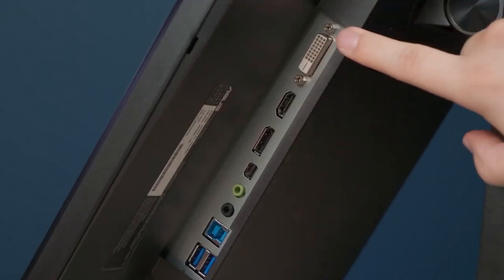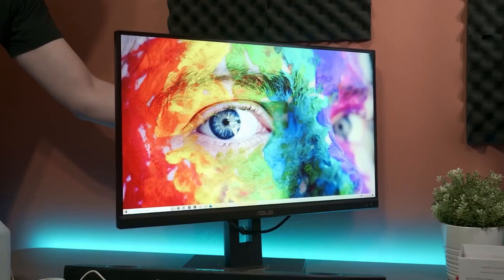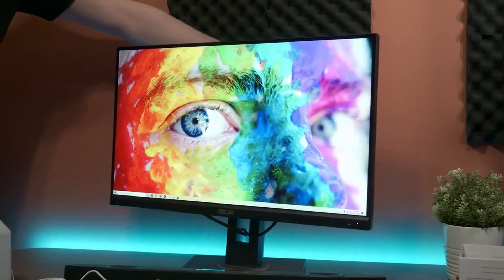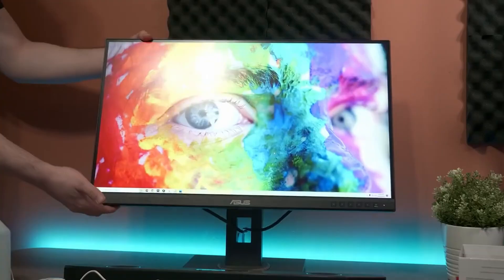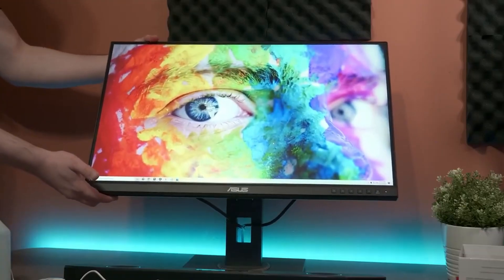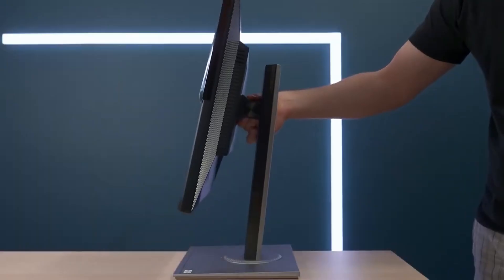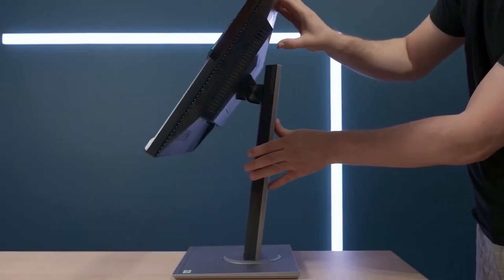Calman verified certification and factory calibration guarantee Delta-E less than two color accuracy. Asus's specially developed ProArt Preset and ProArt Palette features allow you to adjust countless color parameters. Connectivity options are incredibly rich: Mini DisplayPort, DisplayPort, HDMI, Dual Link DVI, Audio Input, and Headphone Jack. Plus, it functions as a hub with four USB 3.0 ports.